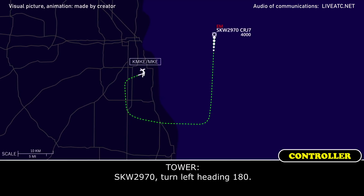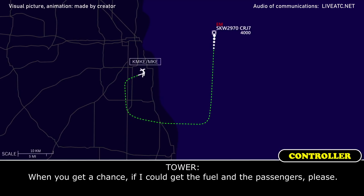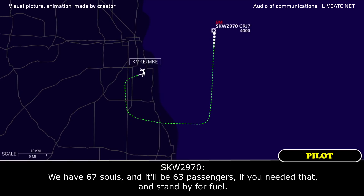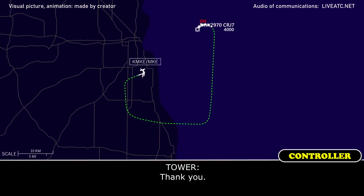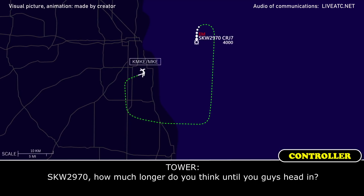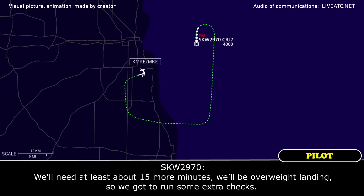SkyWest 2970, turn left heading 180. Left turn 180, SkyWest 2970. When you get a chance, souls on board and fuel please. We have 67 souls, that'll be 63 passengers, and we have 13,500 pounds, that's about 4 hours of fuel. Thank you. SkyWest 2970, how much longer until you guys head in? We'll need at least about 15 more minutes. We'll be over weight landing, so we've got to run some extra checks.